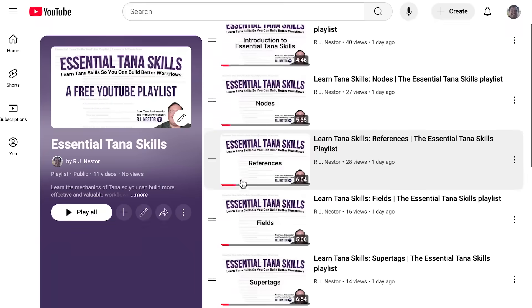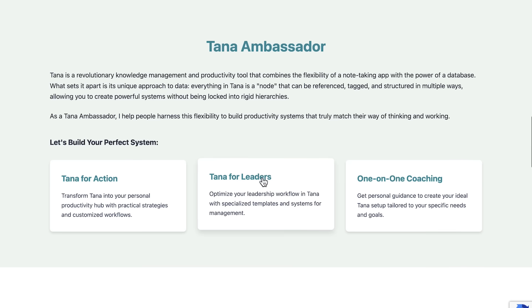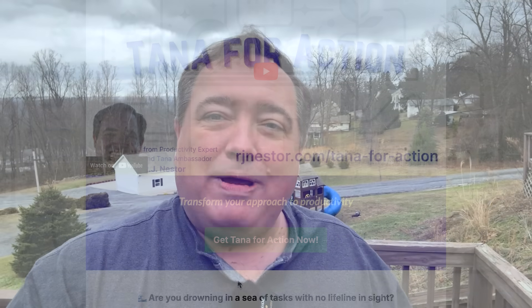That's why I created my free Essential TANA Skills YouTube playlist. I'm RJ Nestor, productivity consultant, TANA expert, and a guy who runs his entire business and his life in TANA. I want more people to love this tool — first and foremost because it's incredible and you deserve the best, but also because when you are ready to take your TANA productivity to the next level, I want you to come and find me.